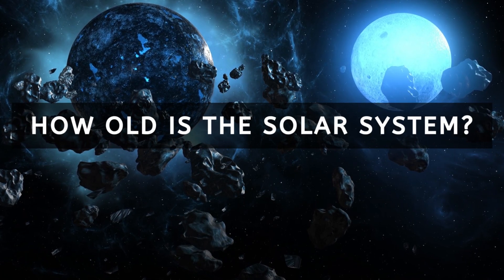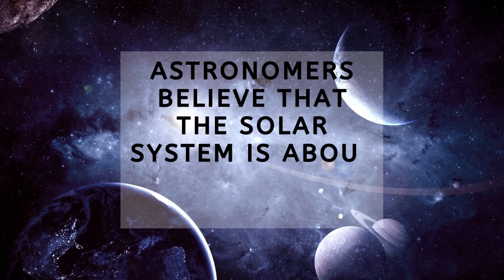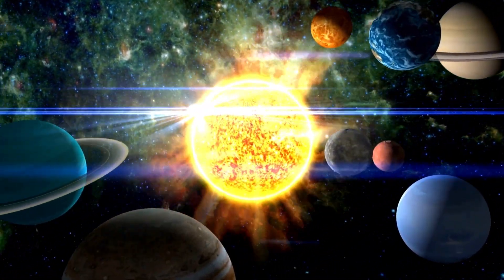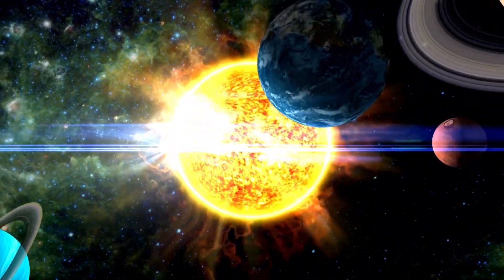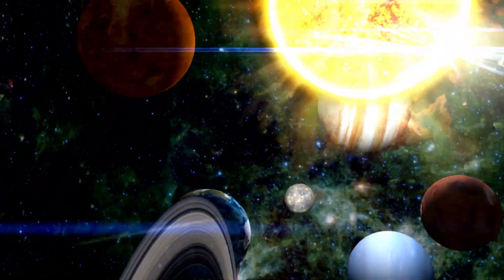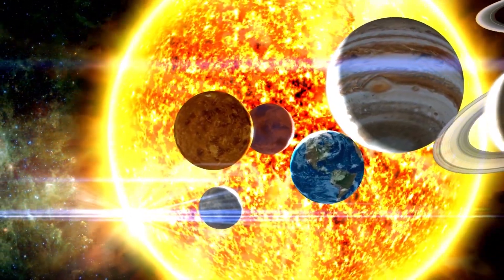How old is the solar system? Astronomers believe that the solar system is about 4.6 billion years old. They have determined this age in part by studying meteorites. About 4.6 billion years ago, a giant cloud of dust and gas known as the solar nebula collapsed in on itself and began to form what would eventually become the solar system's sun and planets.